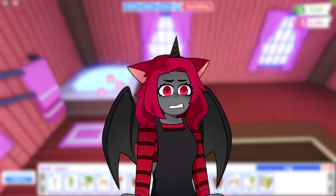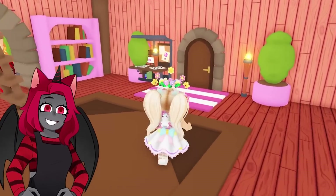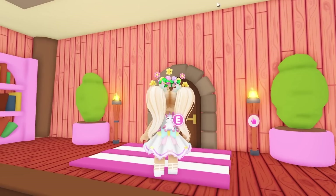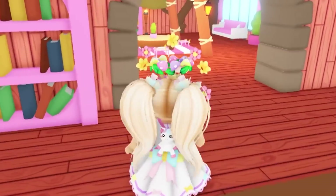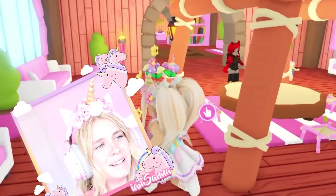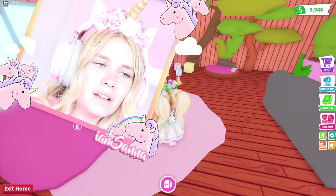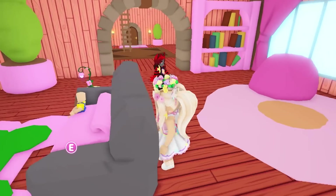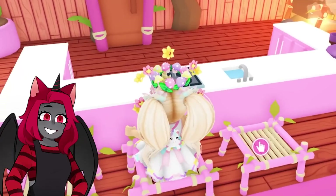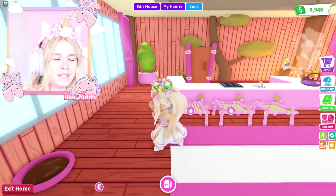Are you guys almost done? Working on the last room, I think. I'm coming downstairs to see what you guys have been doing. Oh my gosh, look how cute you guys made this — this is adorable, I love it! This is amazing. Let's see — what about over here? The TV room. Very nice, I like it. And over here we've got the kitchen. This is so cute with these chairs. We've got bread cooking on the fire. Delicious. I love this so much.